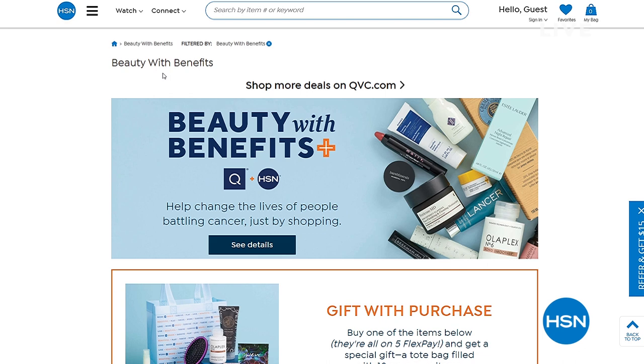Listen, there's so much to love about shopping Beauty with Benefits this year — more than ever, you can help by donating to Cancer and Careers at checkout. 100% of your donations go to Cancer and Careers to help support people living with and working through cancer. Plus, give back with the HSN card: use your HSN card to shop the Beauty with Benefits event and HSN will donate 10% of your purchase price to Cancer and Careers through the 29th. Search 'beauty with benefits' at hsn.com.